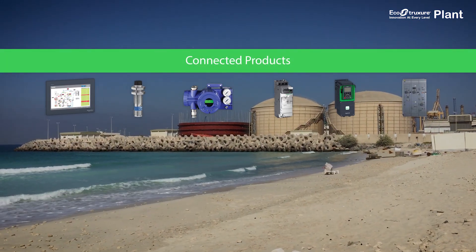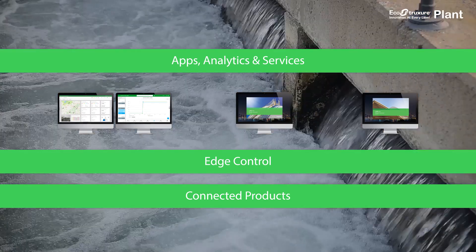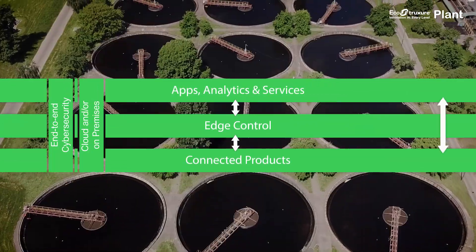With connected products, edge control, and apps, analytics, and services, EcoStruxure Plant enables the scalable design and operation of connected systems, with best-in-class cybersecurity built in at each layer.